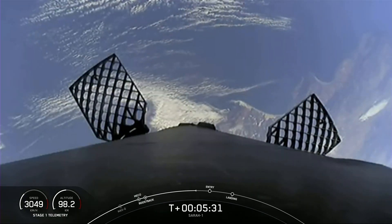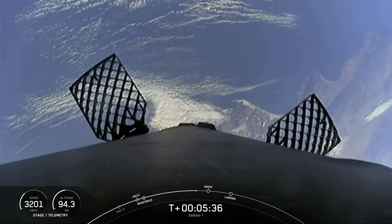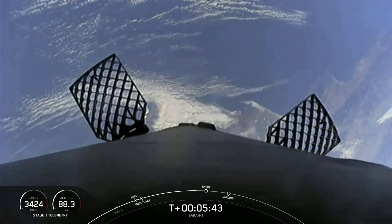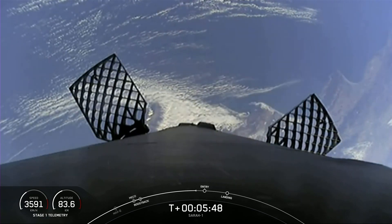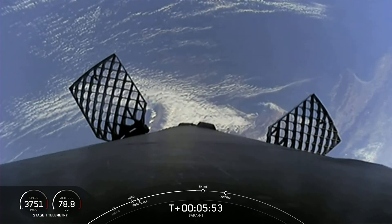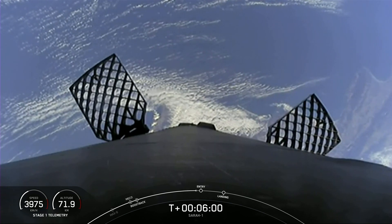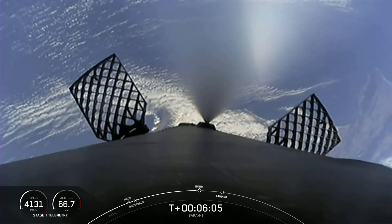We're about 30 seconds away from the beginning of the entry burn. The bottom left-hand side of the screen is a velocity gauge of the first stage. It's traveling about 3,500 kilometers an hour now, but once we begin the entry burn, you'll start to see that number decrease. After the entry burn ends, you'll continue to see the speed decrease as we hit the denser parts of the atmosphere.